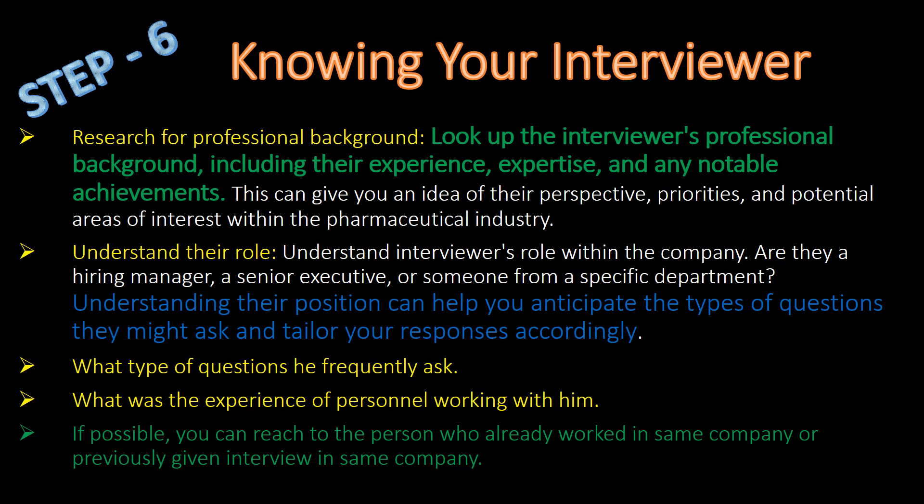Step 6: Knowing Your Interviewer. Look up the interviewer's professional background including their experience, expertise and any notable achievements. Understand the interviewer's role within the company, what type of questions they frequently ask, and what the experience of people working with them has been. To get this information, if possible, reach out to someone who has already worked in the same company or previously given an interview there.